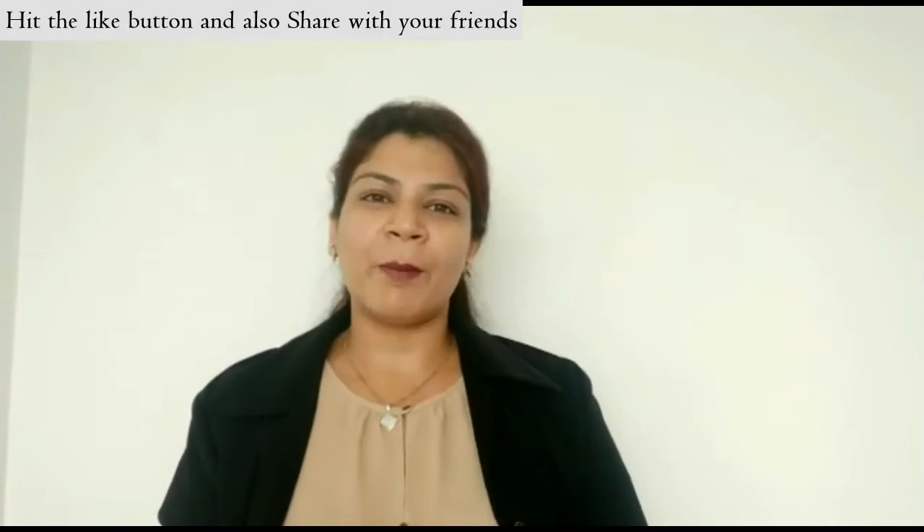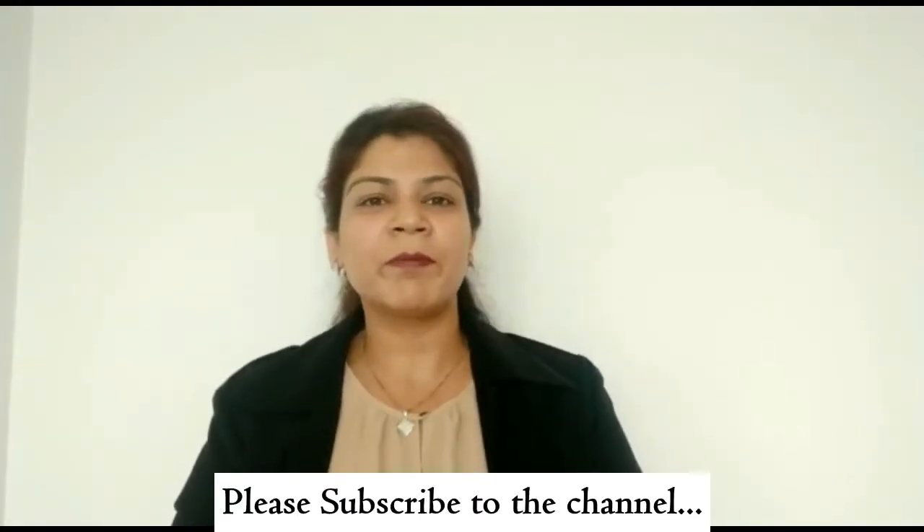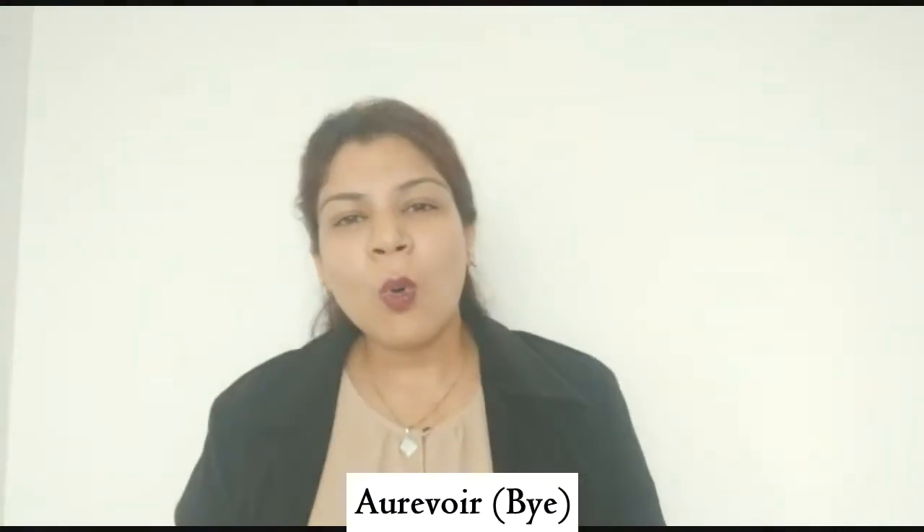I hope you have understood these numbers and have started learning and remembering them. Keep practicing, do a lot of practice. Find new tips and new tricks to keep revising the numbers. We'll meet again with another lesson next time. Take care. Bye-bye. Au revoir.